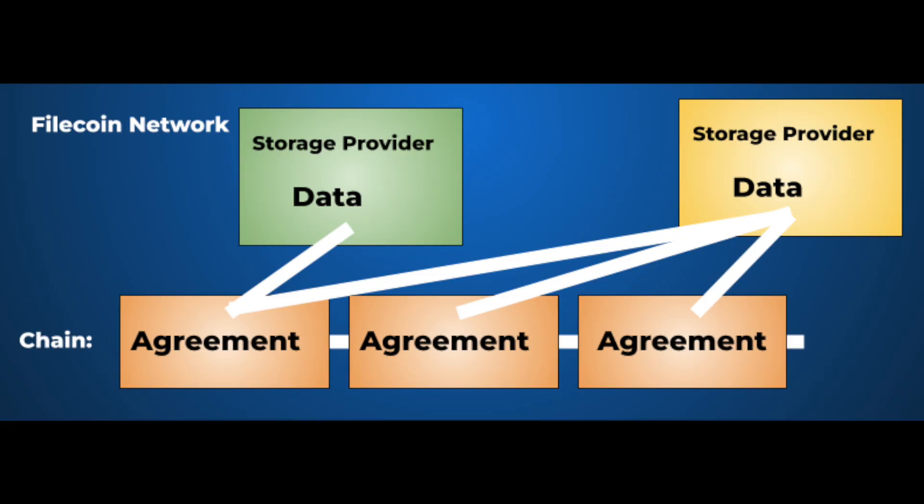So now Filecoin is an L1 that has the ability to store tons of data, scale very well, and also do smart contracts. Can you have a smart contract in Solidity store or access a ton of data? Not yet. A lot of the FVM and smart contract integrations don't quite exist yet. Since the data is actually stored off-chain with the storage providers, your Solidity and smart contract code won't be able to access it directly.